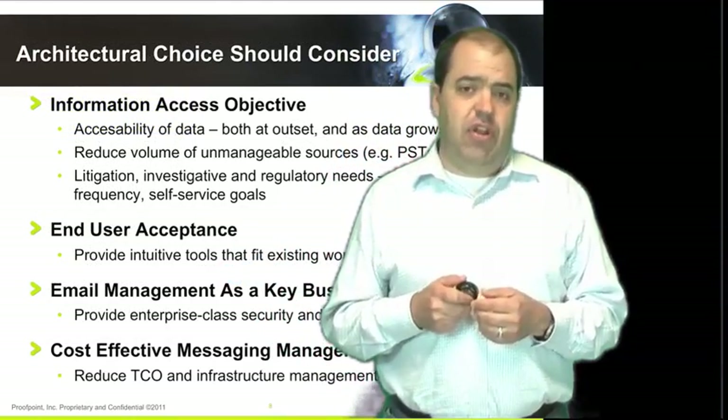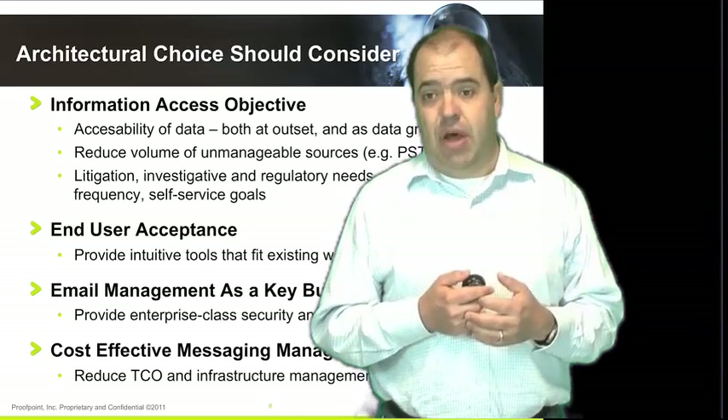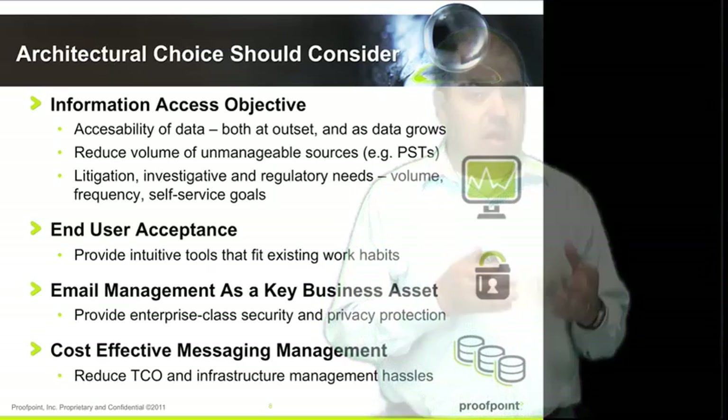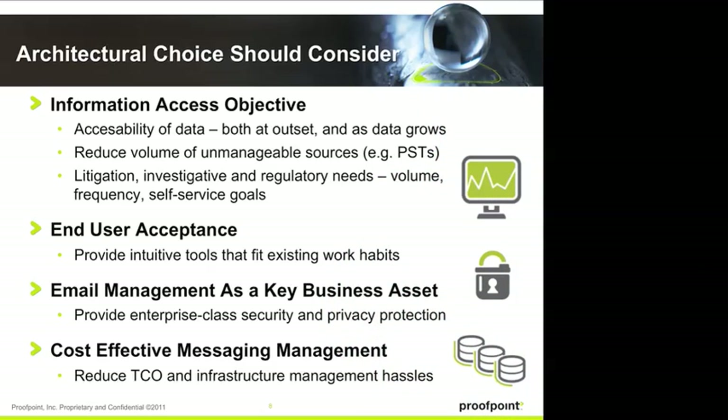Some architectural choices you should consider when looking at an email archiving solution — in general and certainly in the cloud. First, one of the key principles is being able to gain access to all of your data. The information access objective is to access the data efficiently, whether during initial ingestion or as data grows. You want to reduce the amount of unmanageable data sources — PSTs are the key example. A centralized archive allows you to collect all these PST files and other archived mail content living around your network, put it into one place so you can easily gain access to it, and when you have a litigation or regulatory requirement, you can gain that access in no time. But you don't just want data access — you want it to be great for your end users. If the end-user experience is not seamless, they're not going to adopt the solution, so you want intuitive tools for them to use.